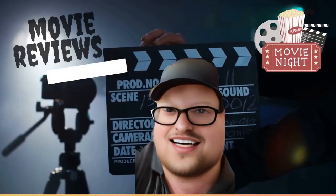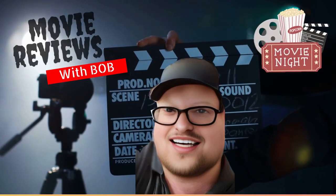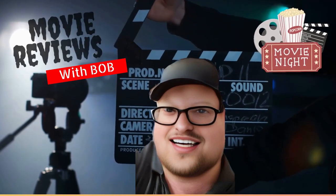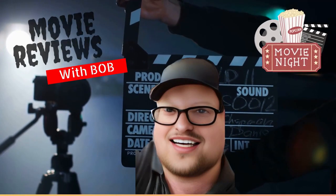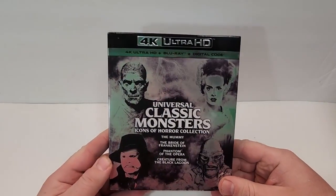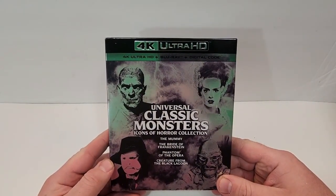Hello, movie lovers. Bob for Bob's Movie Review here. I'd like to bring you my unboxing of the Universal Classic Monsters Icons of Horror Vol. 2 on 4K. This one is available now and was sent to me for review by Universal Pictures.